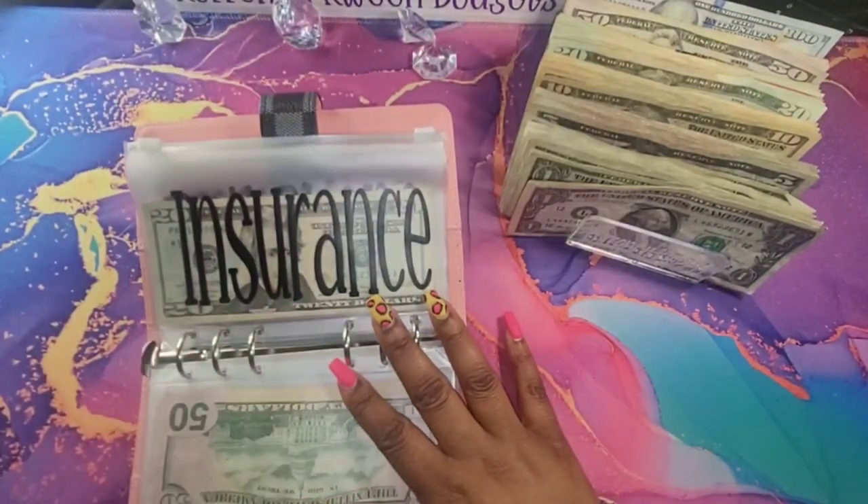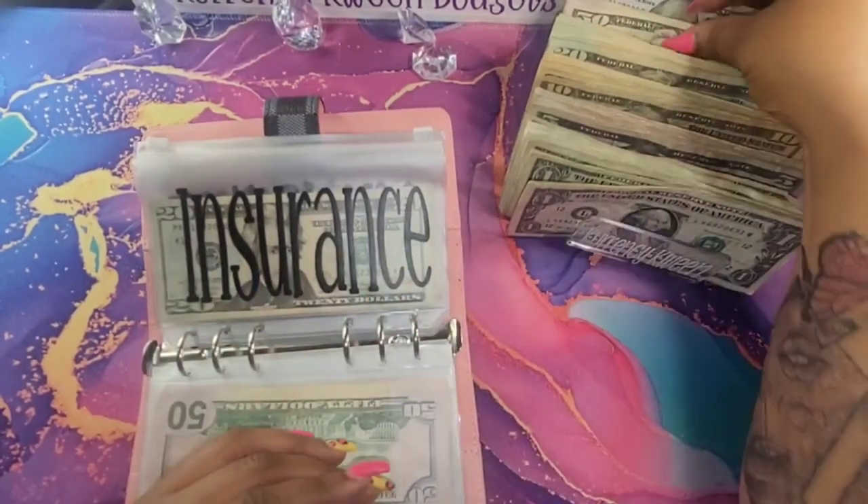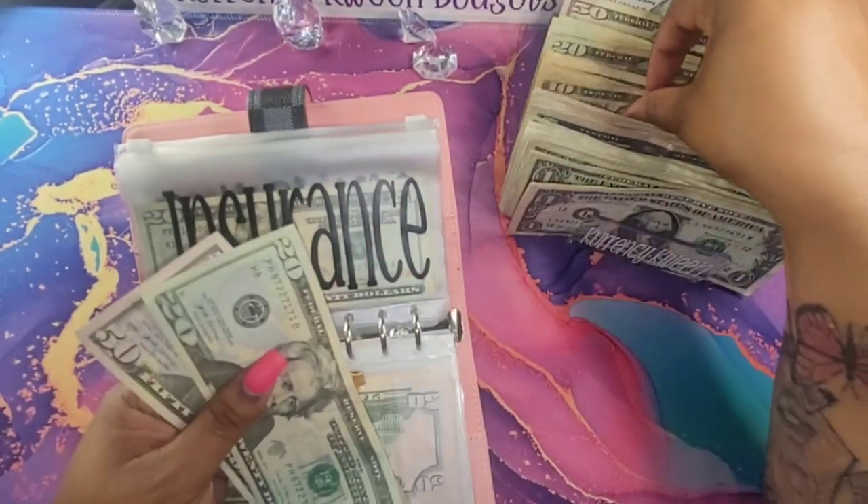And then for insurance, insurance is going to get $80. So let's do $50, $20, and a $10.